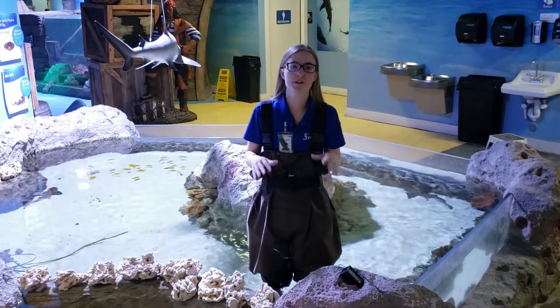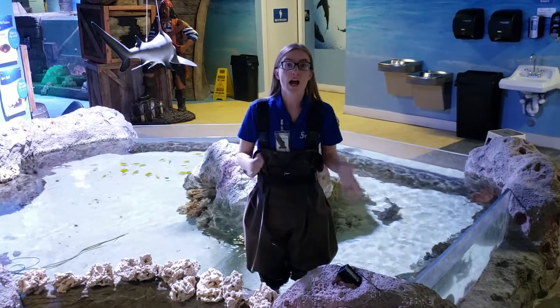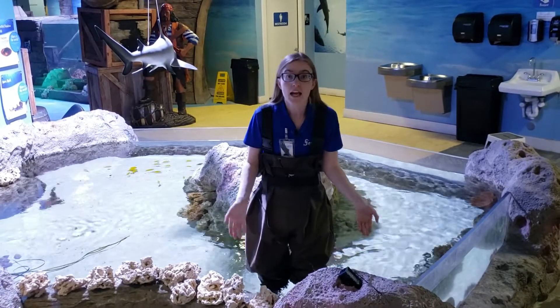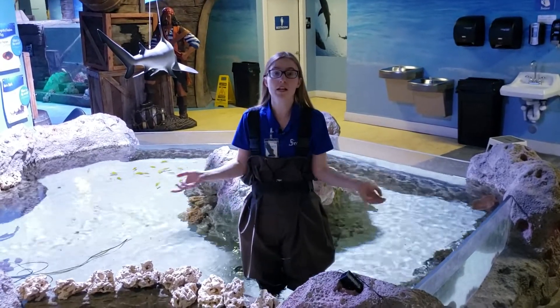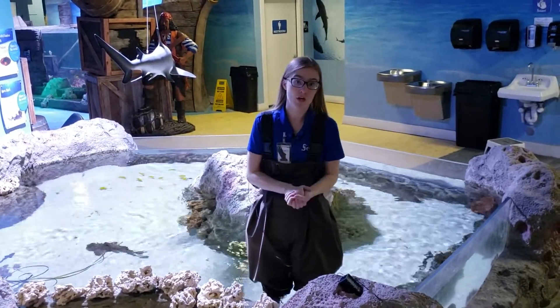Hey there guys, this is Alex from over at SeaQuest Littleton and I've got a question for all of you guys out there. Have you ever pet a shark? Here at SeaQuest you can pet a lot of different sharks. One of my favorite sharks to pet is our white spotted bamboo sharks.